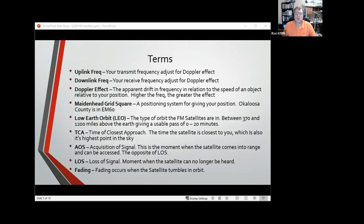All the FM satellites we'll talk about today are in low earth orbit, between about 370 to 1200 miles — though now with the ISS back up, they're down at about 250 miles above the surface. TCA — time of closest approach — is when the satellite is closest to you and at its highest point in the sky. If the satellite's on the horizon, that's as far away as it gets. The closer it gets to you, the higher up it goes, right over the top of your head — only about 200 miles away.